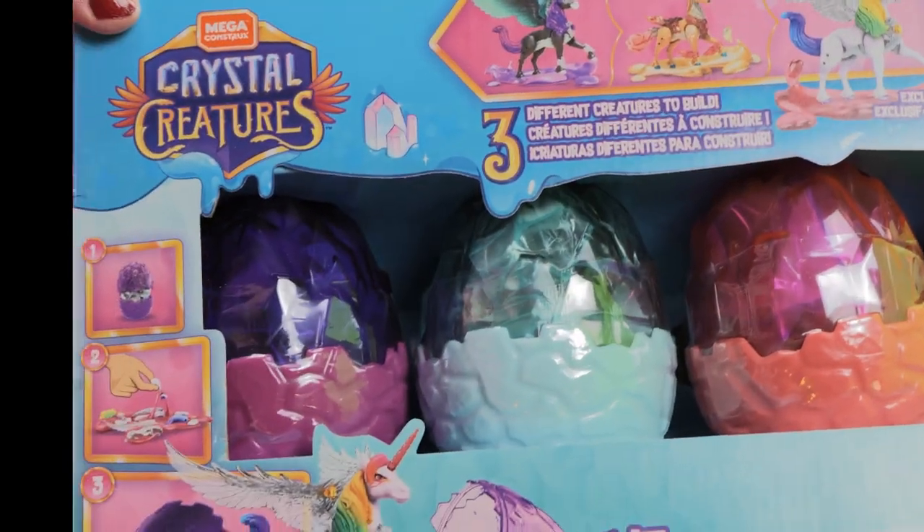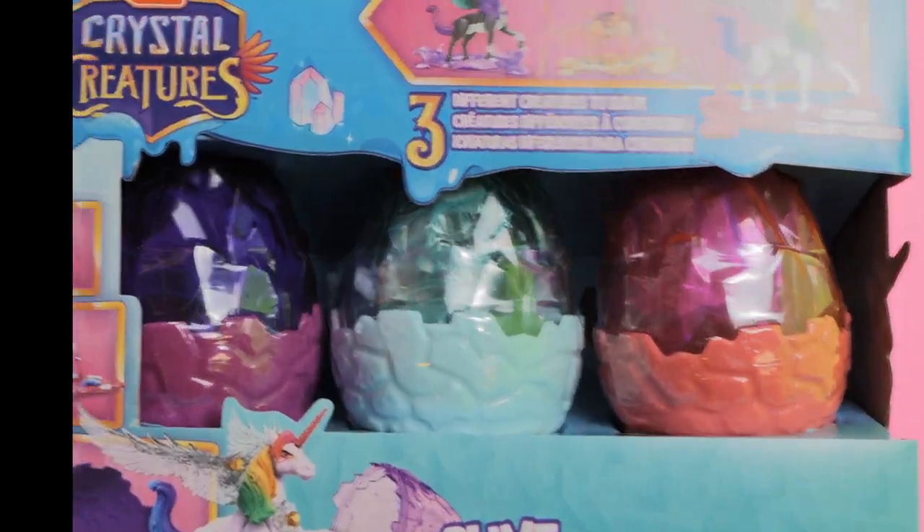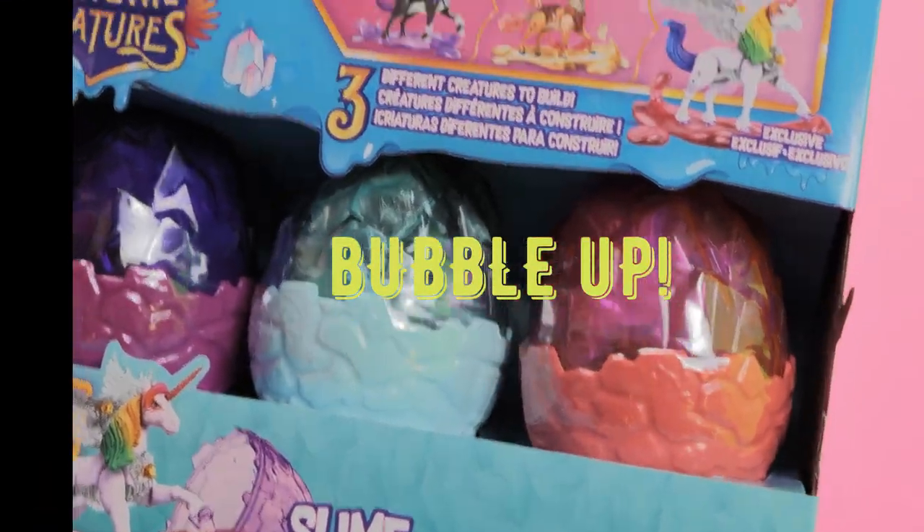Hi, Sweeties! Today we are unboxing these beautiful toys. Okay, let's start.